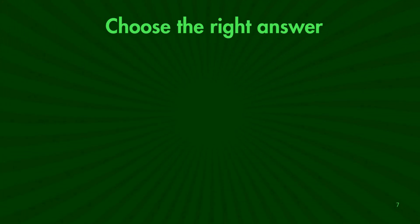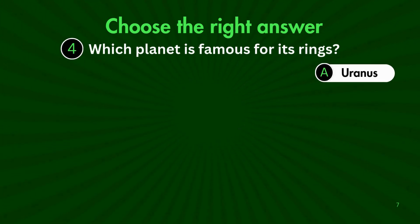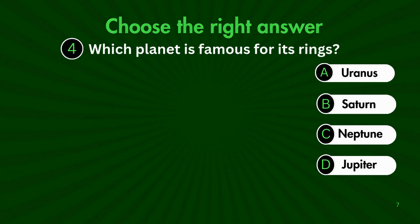Here comes question 4. Which planet is famous for its rings? Is it A. Uranus, B. Saturn, C. Neptune, or D. Jupiter?